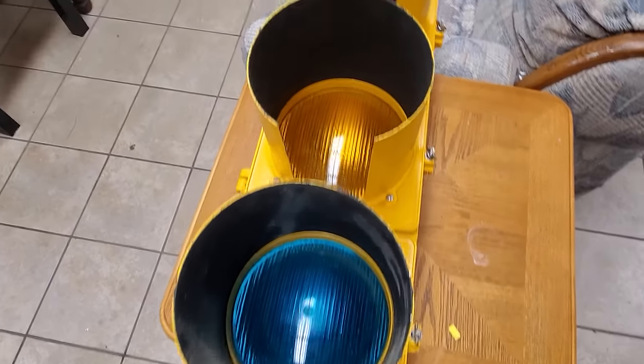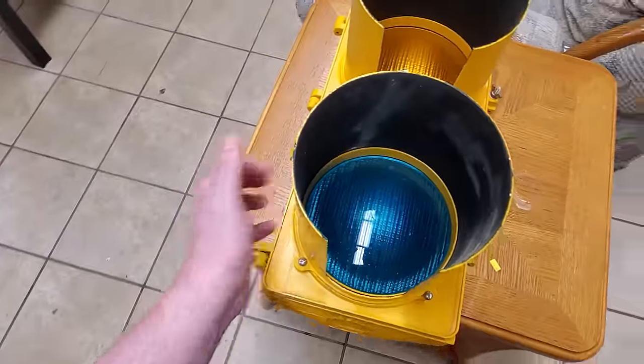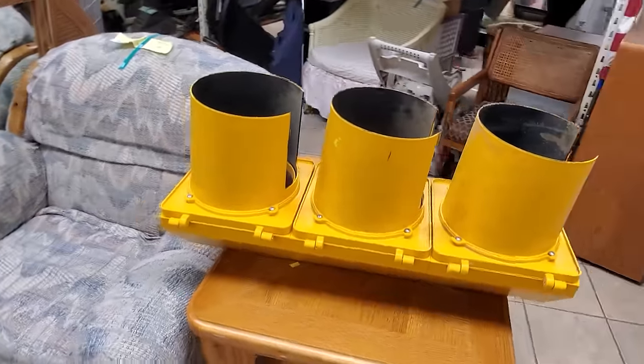This kind of thing always catches my eye — we have a traffic signal here. Mostly a hard plastic construction, but I'd love to grab one of these sometime and like convert it into something.